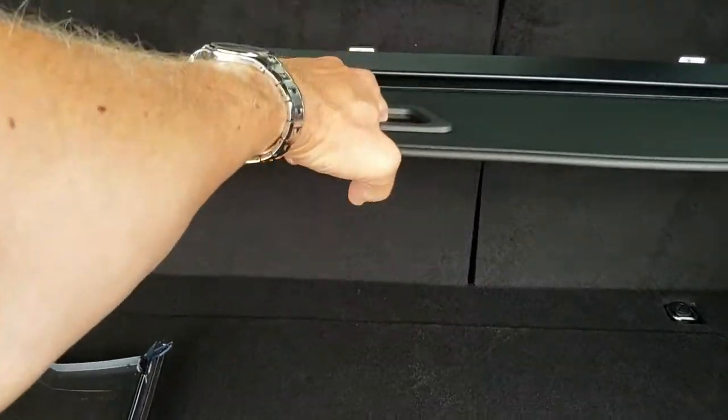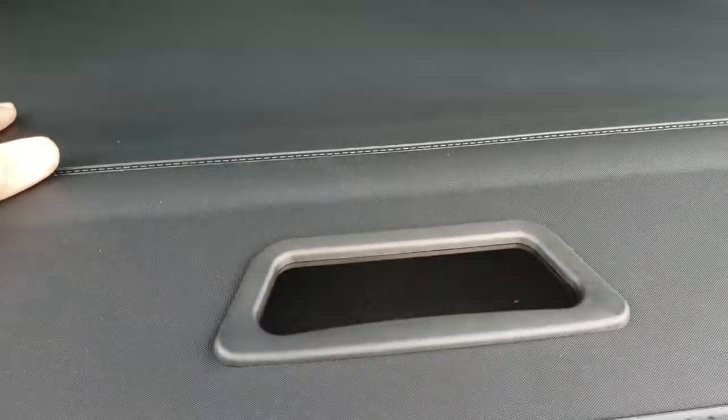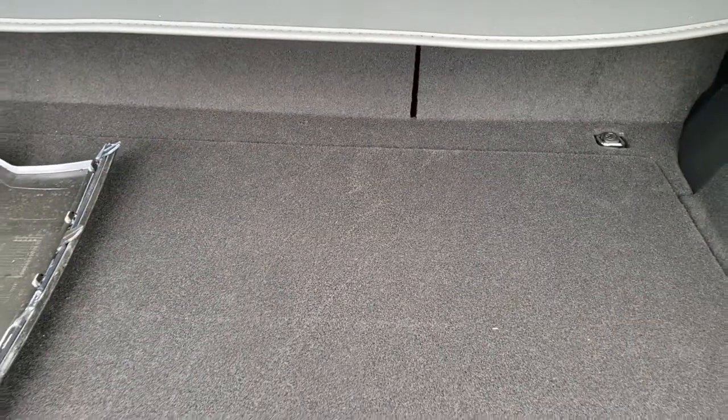Those seats do fold down for extra storage. It does have the sun shade as well, which is a really nice feature. If you've got groceries or something you want to keep cool out of the sun, it's also kind of a safety device — if you've got expensive stuff like computers, put them under here and it's out of sight, out of mind. Nobody's going to break into your car to steal something they can't see.